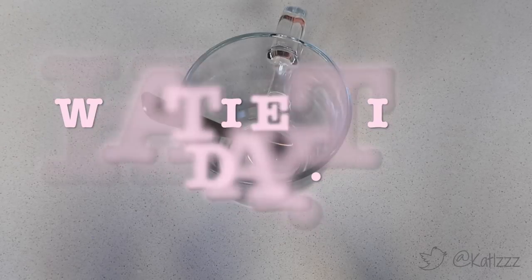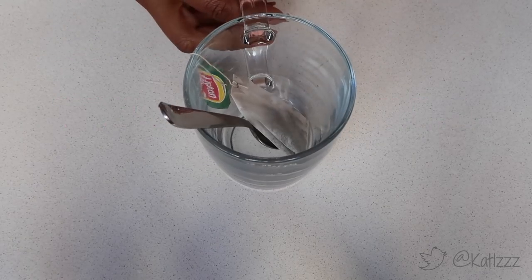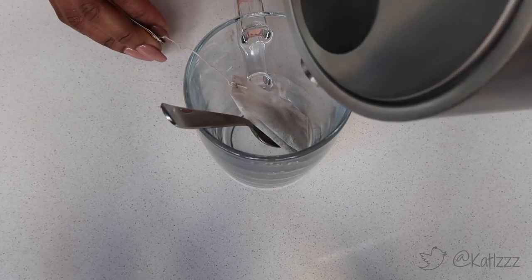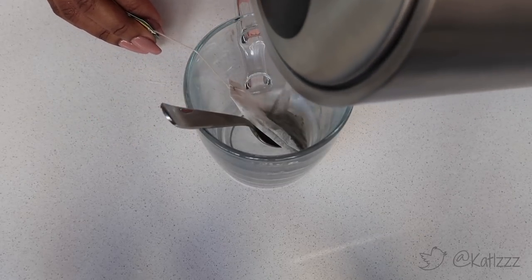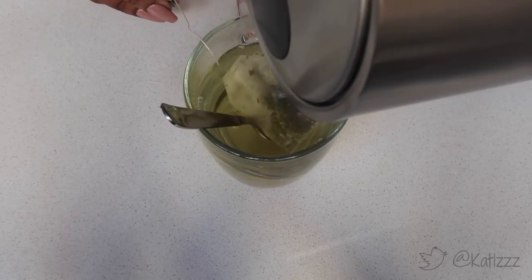Hey guys, welcome back to the channel. As you can see, it's another what I eat in a day video. This is how I normally start off my mornings — a good cup of green tea. This is the Lipton green mint tea. I love it; the aromas are everything. They wake me up in the morning. I have to start off my morning with one of these — it's a must.